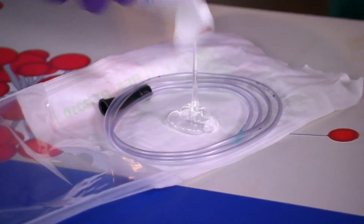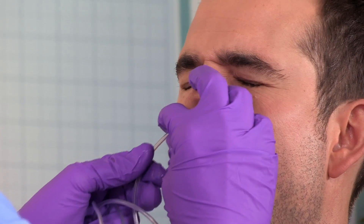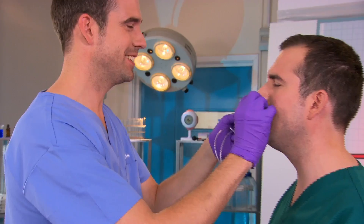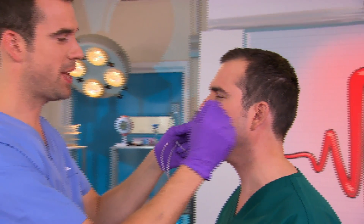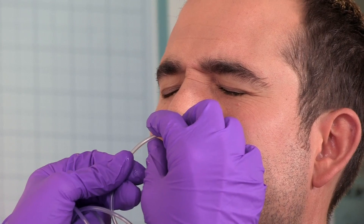First things first, we need to get that tube into Zahn's stomach. These tubes are used in hospitals to feed patients who are too ill to eat normally, and this experiment will show you how that's possible. So now the tube is about here in Zahn. Yeah, right — so I feel like you're right in the middle of my brain now. I'm not.